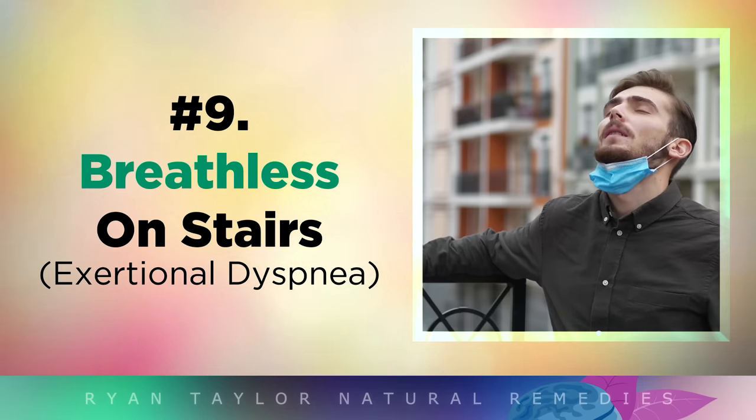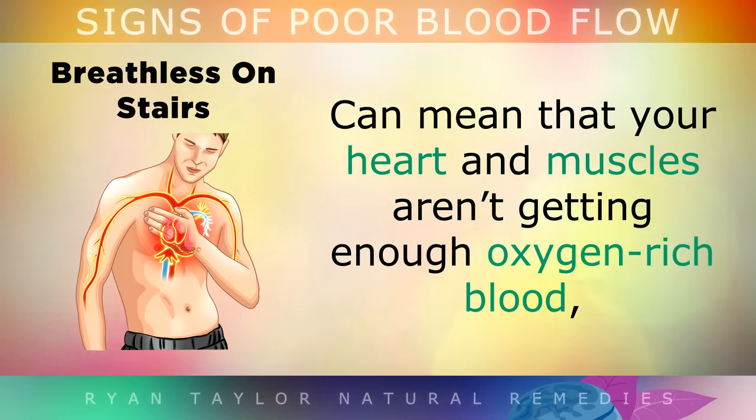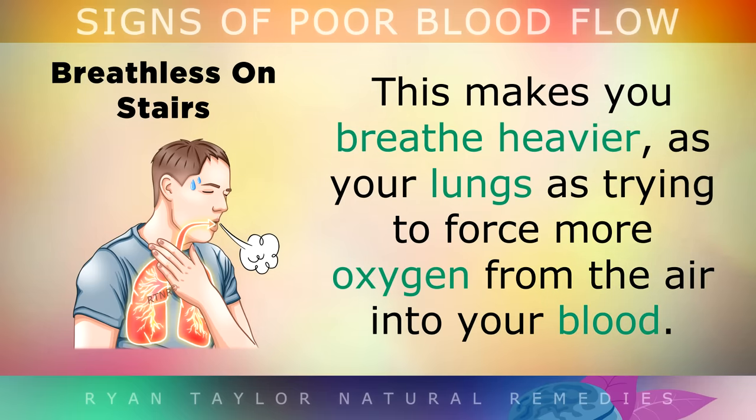Breathlessness on Stairs. Feeling like you can't catch your breath when you are climbing up stairs or up a hill can mean that your heart and your muscles aren't getting enough oxygen-rich blood because of poor circulation and even low antioxidant levels. This makes you start breathing heavier as your lungs are trying to force more oxygen from the air into your blood.